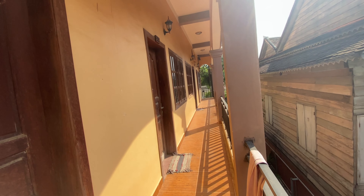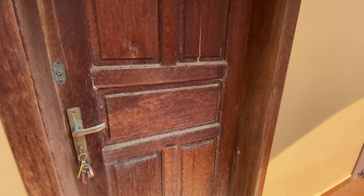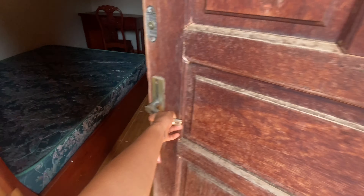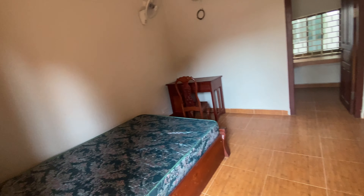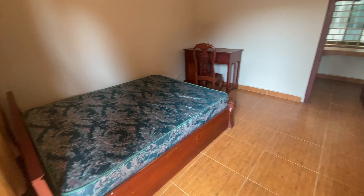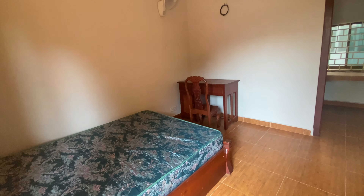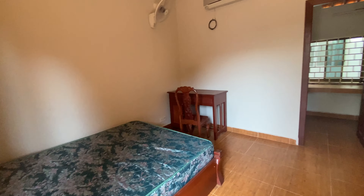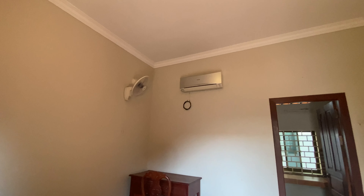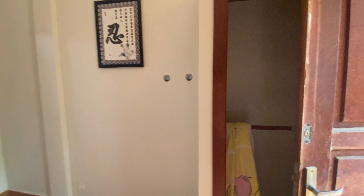There are many rooms available at the moment and they all look the same. I'm going to show you the first one. This is a studio — it has a double bed, a table, a chair, an aircon, a cozy light, and a wardrobe.